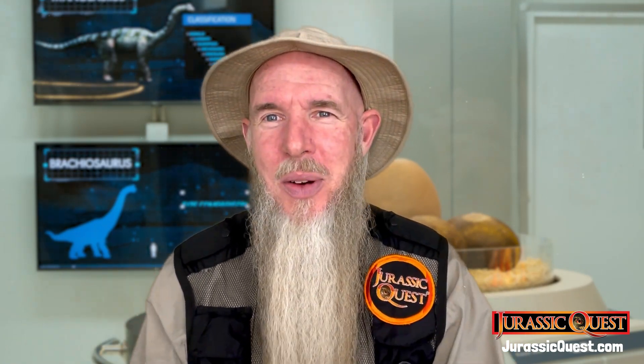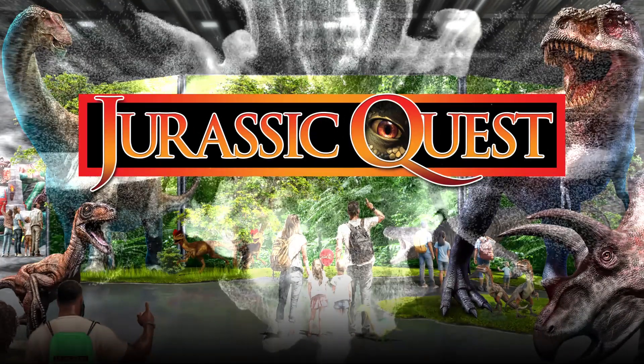Well, that's one thing you can learn about here at Jurassic Quest. I'm Park Ranger Marty, hope to see you soon. Thank you very much.